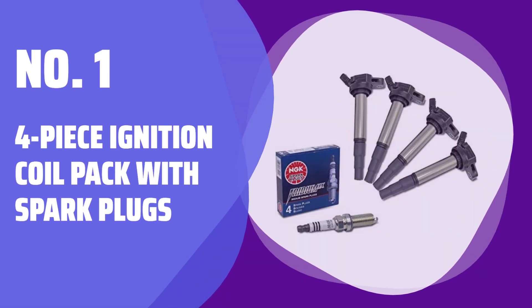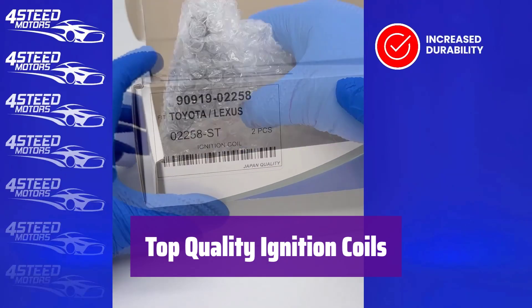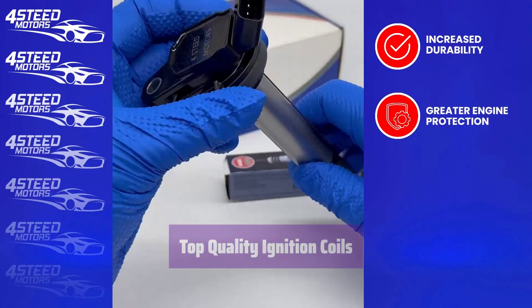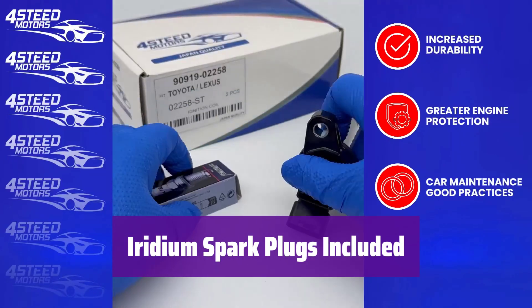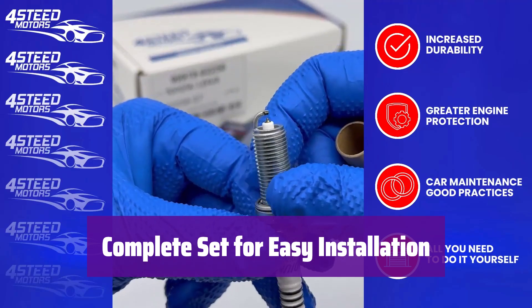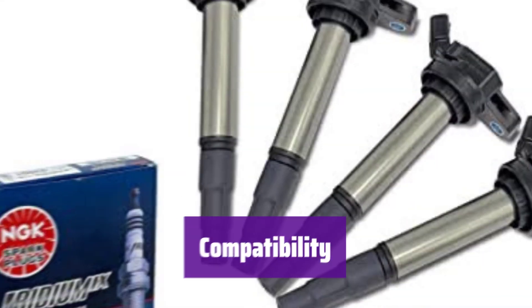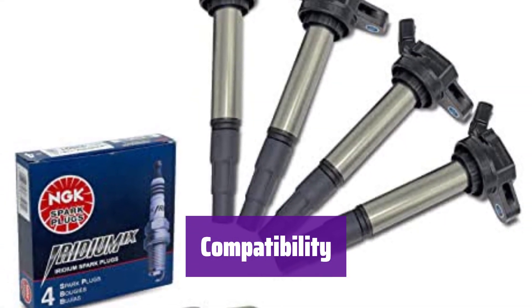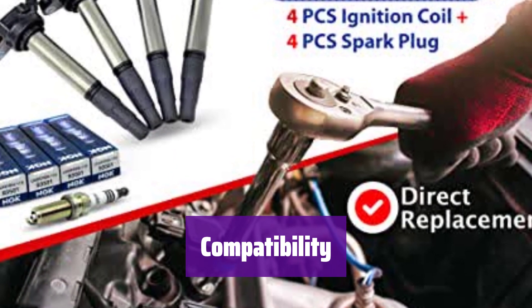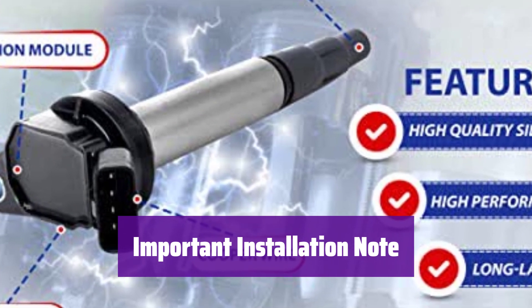Number 1: 4-Piece Ignition Coil Pack with Spark Plugs. These ignition coils are made with high-quality materials for increased durability and reduced engine misfiring, offering excellent mechanical stability and corrosion protection. The set includes 4 iridium spark plugs constructed from durable aluminum and porcelain, designed for optimal performance and longevity. This complete package contains 4 ignition coils and 4 spark plugs, ready for installation. It fits a variety of Toyota and Lexus models including Corolla, Matrix, Prius, and Scion. Before installation, always consult a mechanic to verify compatibility and disconnect your car battery — a crucial safety precaution.